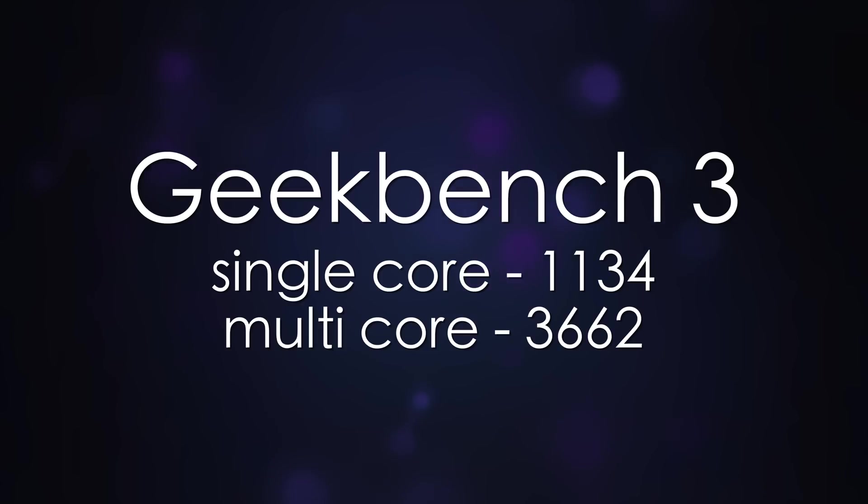And I know that some of you folks out there want to do more than gaming, so we ran Geekbench on 32-bit so you can compare your system as well. For the single core score, we saw 1134, and on the multi-core score, we saw 3662.